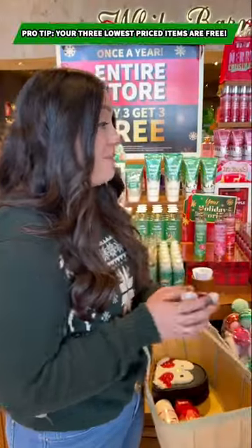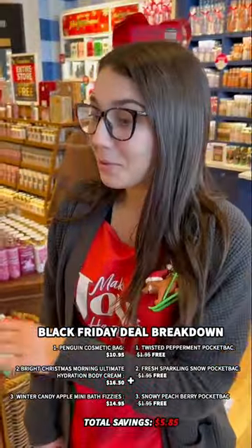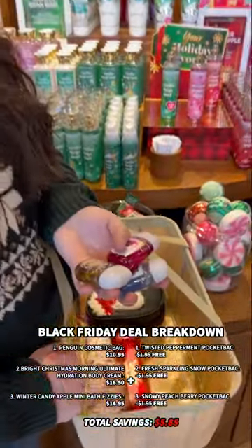Okay, so I've got my three pocket bags. Do I get these three things for free now? Unfortunately, no — you'll be paying for the items in the basket and then getting the pocket bags for free.